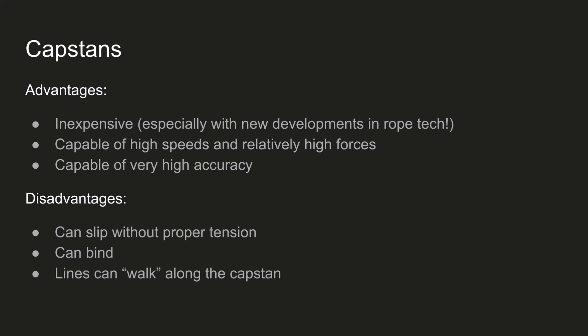There are some definite advantages to capstans — they're really inexpensive. If you look at the newer materials coming out now for ropes, like Dyneema, Kevlar, and Technora, they have incredibly low stretch, like less stretch than steel does, and they're also very strong. Capstan drives are also capable of very high speeds and relatively high forces — basically the limiting factor is the tensile strength of the cord. They're also capable of very high accuracy if done correctly: if you maintain the tension properly, there won't be any slipping. Disadvantages include slipping if not tensioned properly, lines binding as they cross each other, and lines walking along the capstan.